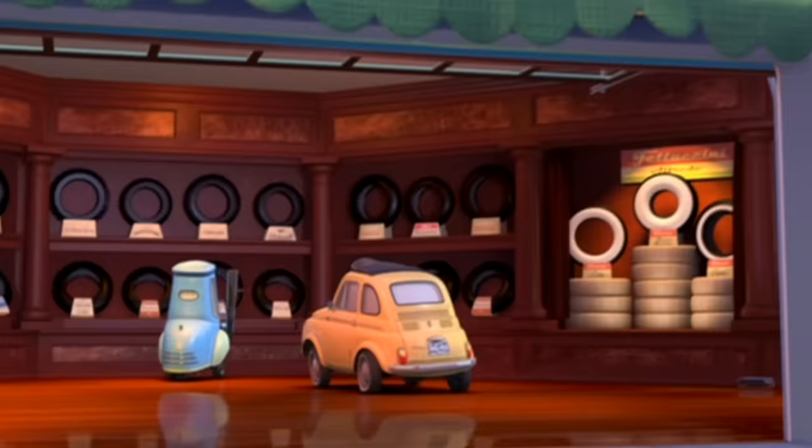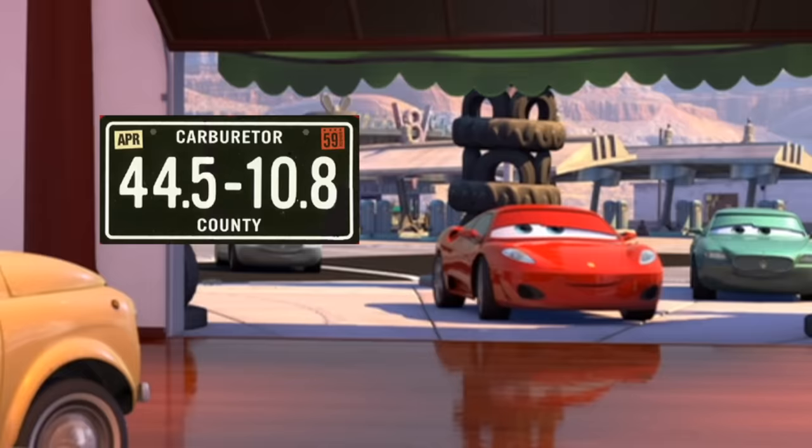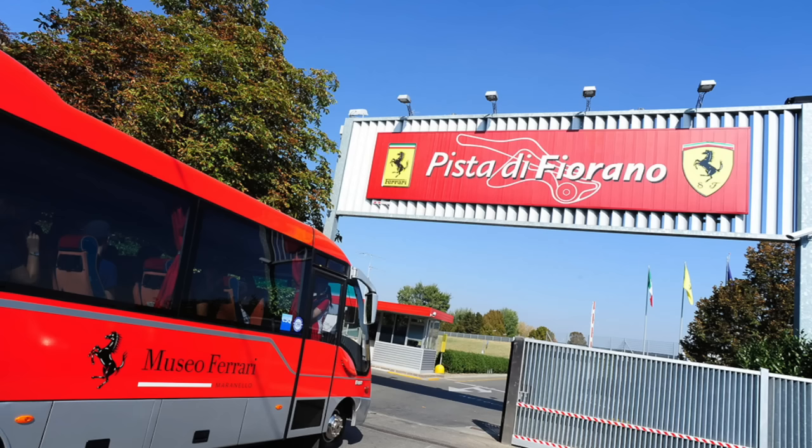Luigi is a big Ferrari fan, so it makes sense that his license plate is 44.5-10.8 — that's the GPS location to the Ferrari manufacturing plant.